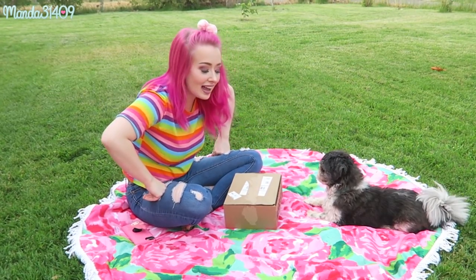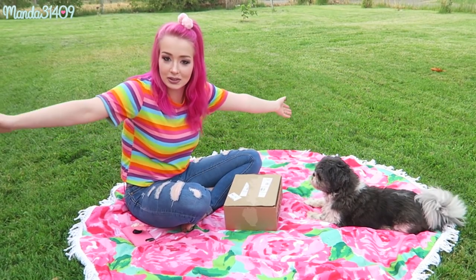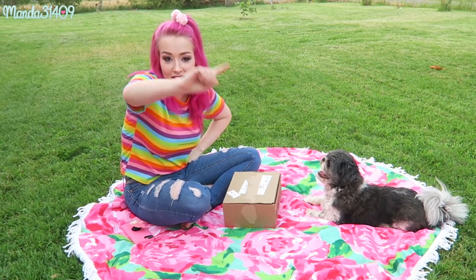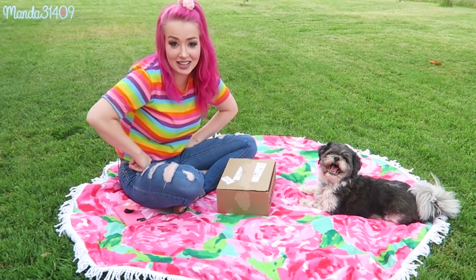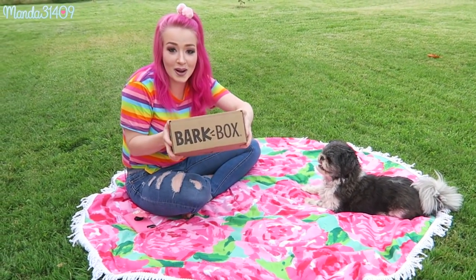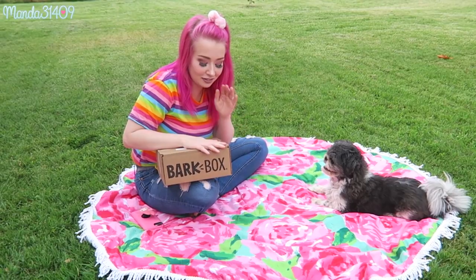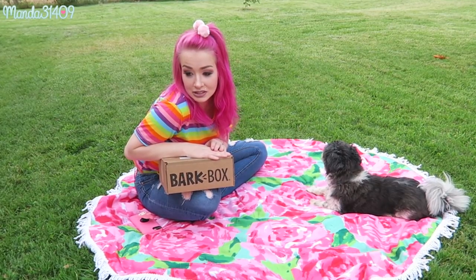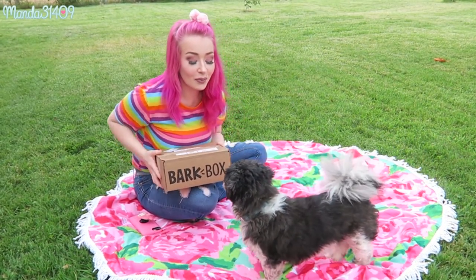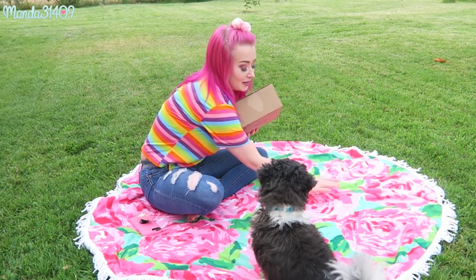Hey dolls, so today I have Rebel with me and we are enjoying the nice weather outside. I have my fiancée holding the camera right now, so if it is unstable that's his fault. So today we're gonna open up BarkBox — I completely filmed an unboxing of this last month, but for whatever reason the footage disappeared, so Rebel is super excited to open it up today.